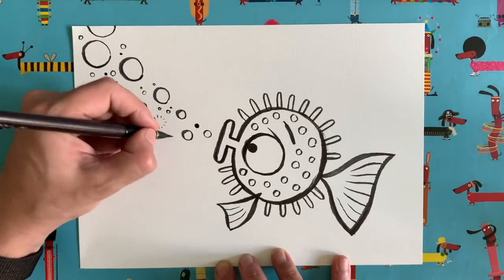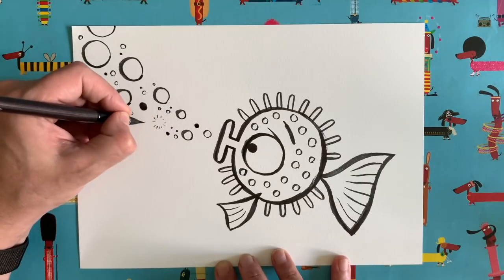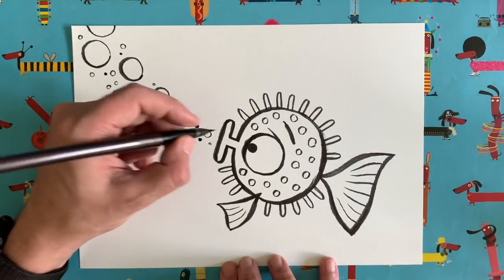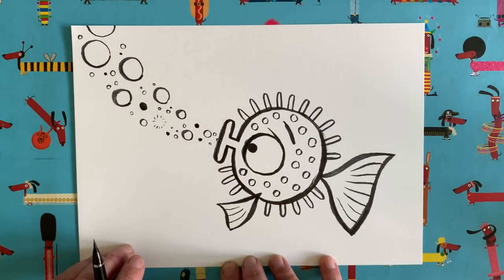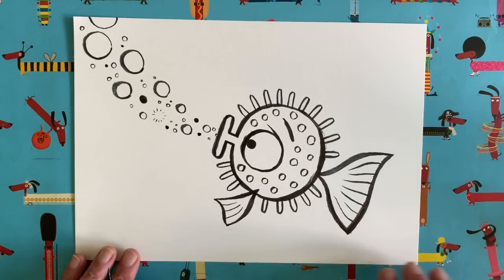Often these little tiny details add real depth and texture to your drawing, and they make it nicely varied — we've got lots of big bold shapes and then lots of little tiny delicate ones as well. I think that's it for our outline.